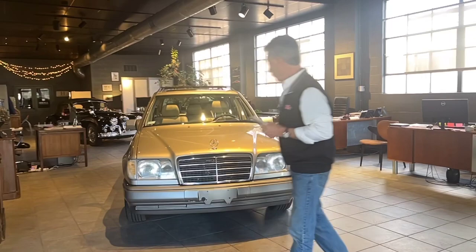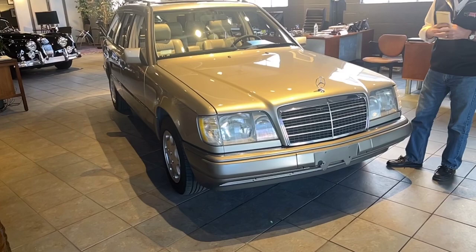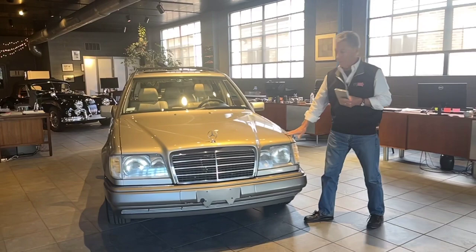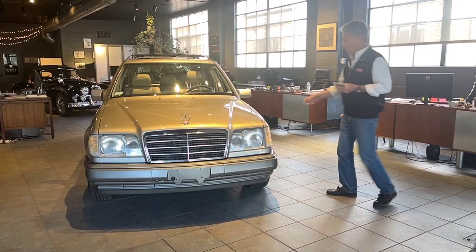This is one of those cars that we like to pick up, that sort of come our way every now and then. A local guy contacted us — he had two Mercedes-Benzes. We bought a 450SL from him that we'll be presenting shortly to Bring a Trailer. And then he also had this Mercedes wagon, so we ended up buying both cars from him. This car is a 1994 Mercedes-Benz E-Class, an E320 rear-wheel drive wagon.